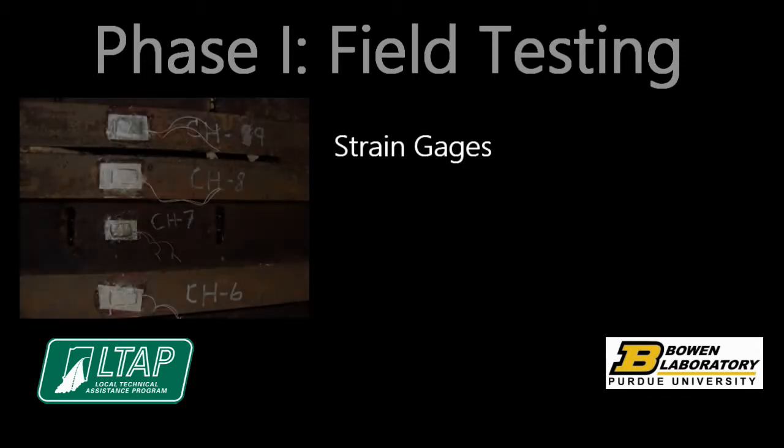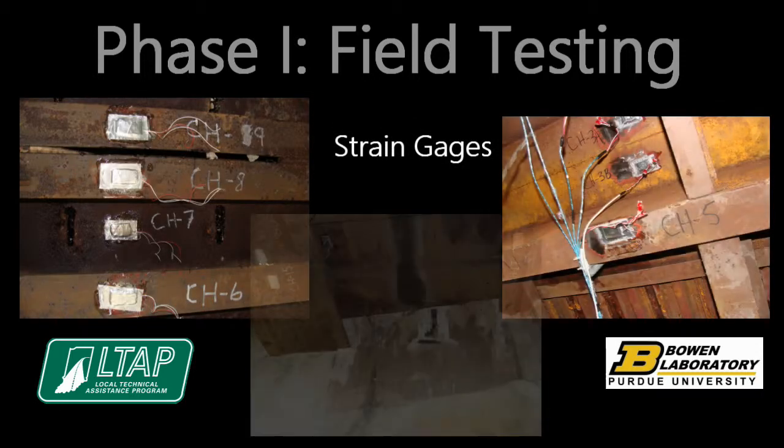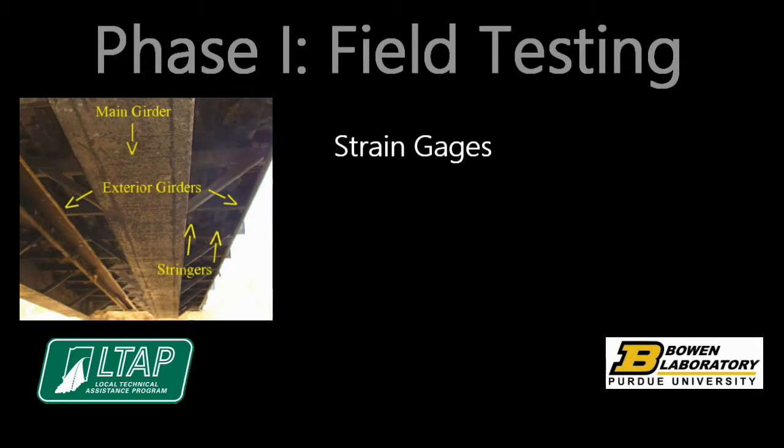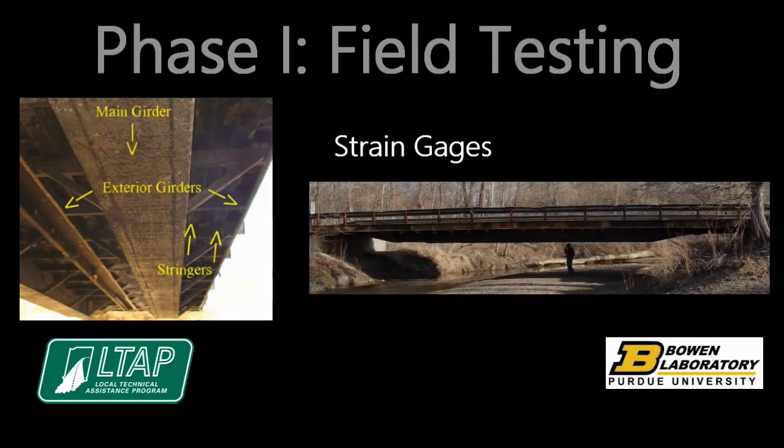Strain gauges were used to measure the live load stresses in response to controlled load testing. Installation was focused on the longitudinal load carrying members, like the main girders, exterior girders, and stringers. Strain gauges were typically placed on each of these elements at mid-span, where the moment is at a maximum. The measured stresses included both the global response of the bridge as a system and the local response of individual elements.